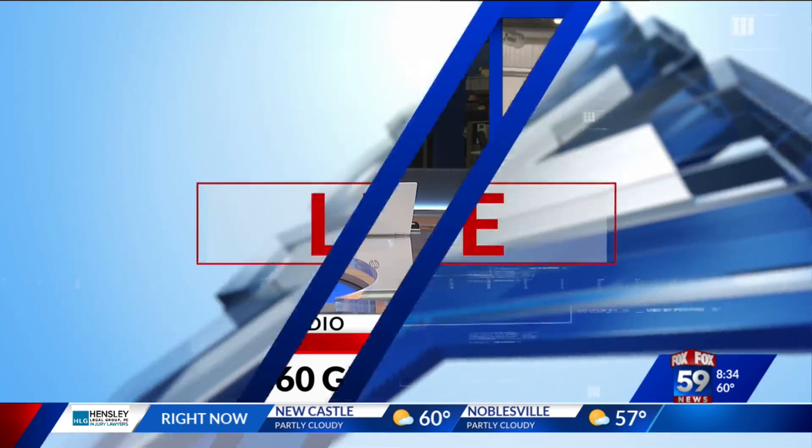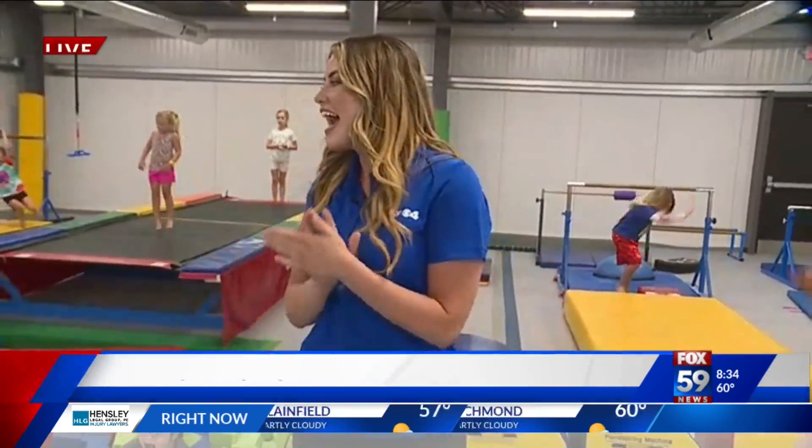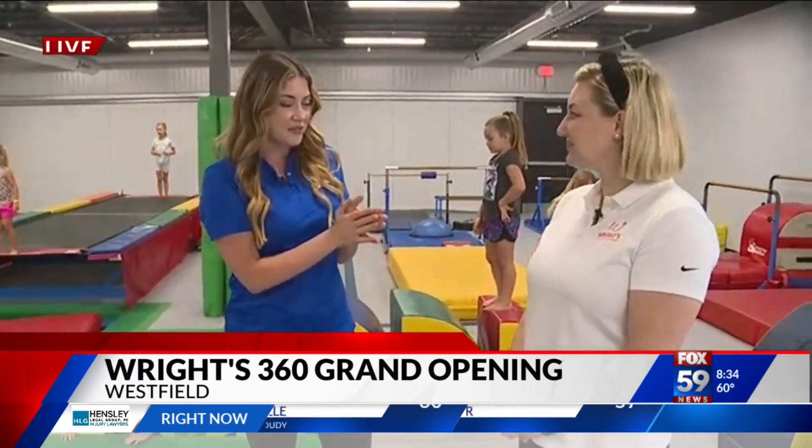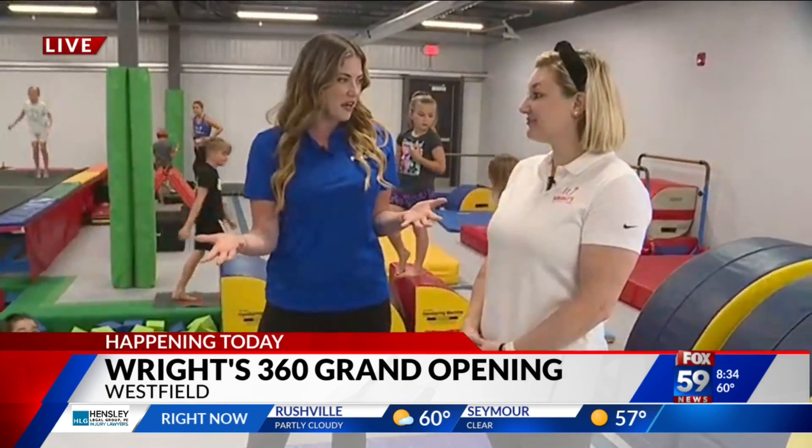Good morning to you Daniel and Angela. I'm making some new friends here. We've got a lot of energy in this room right now and this is a pretty unique space. I'm joined now by Lauren Lofgren, Director of Communications and Marketing. Lauren, you love this space — your own daughter comes here. Tell us about this unique opportunity.